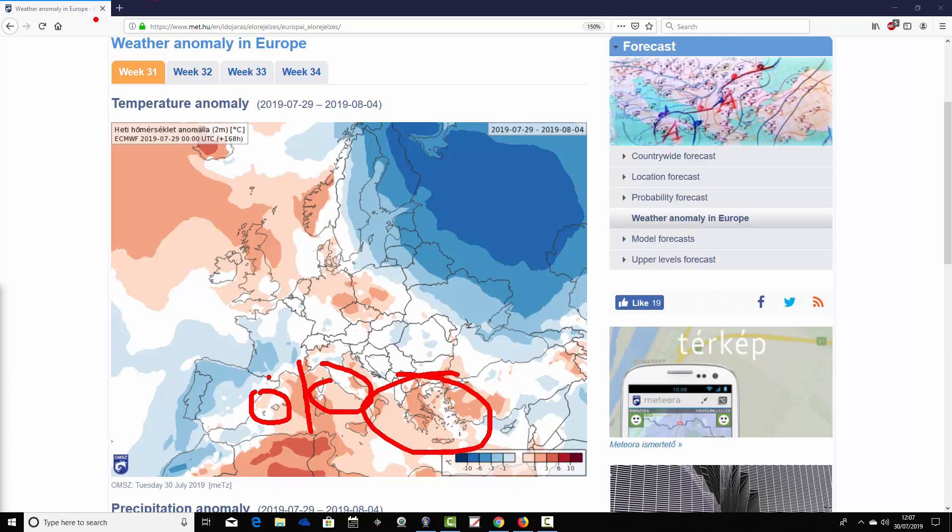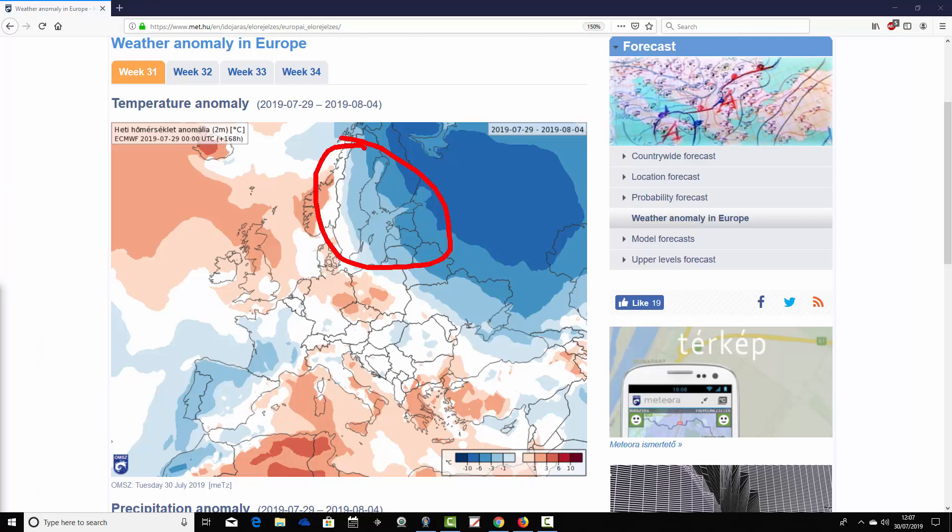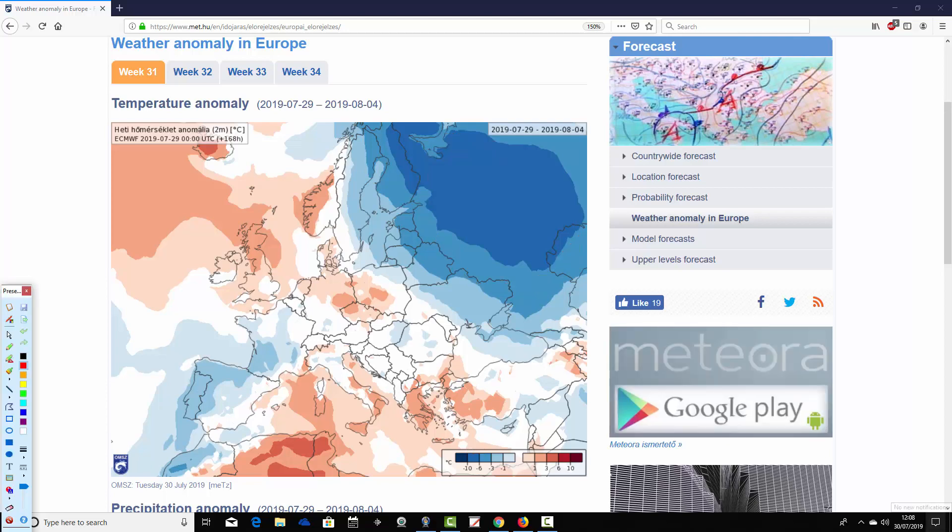Coming up the eastern side of Europe it's cooler, with Baltic Sea areas below average in the week ahead and going down to eastern parts of Europe cooler than average too. Very substantially cooler than average across western parts of Russia — you would say cold, with temperature anomalies around six to ten degrees below average across much of western Russia. It's been a very cool summer there and that continues for the week ahead.